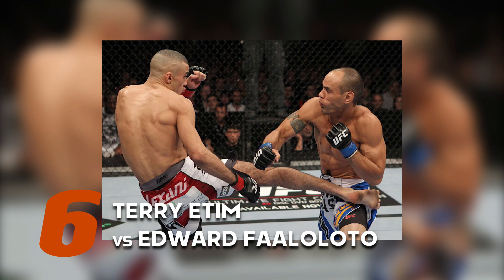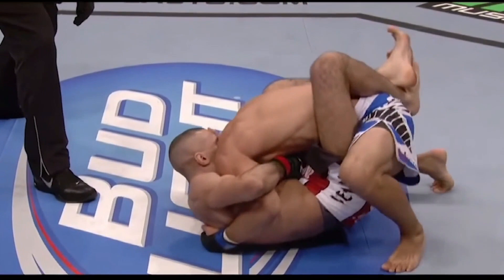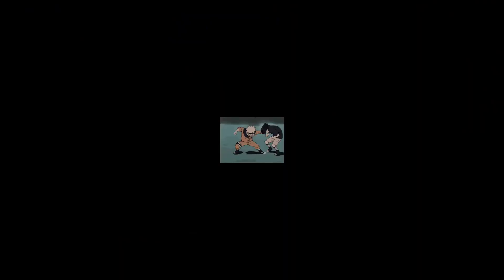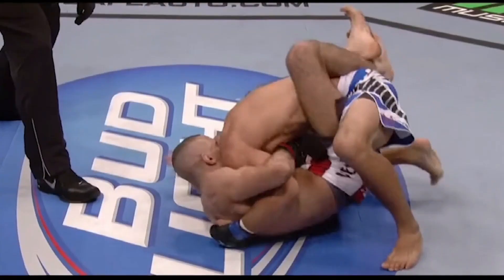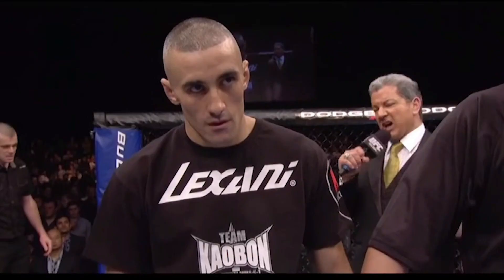Number 6: Terry Edom vs Edward Falolato. Terry Edom faced off against Edward Falolato at UFC 138 in 2011. Edom made the fight look super easy by submitting Falolato in 17 seconds. The UFC star came out with kicks and punches before Falolato dove in for a takedown attempt. Edom took advantage of this to lock Edward in a guillotine choke and quickly got the tap.